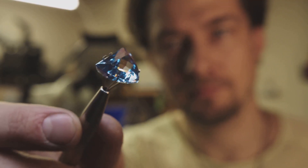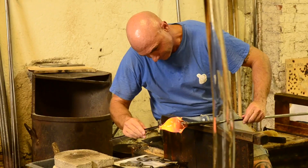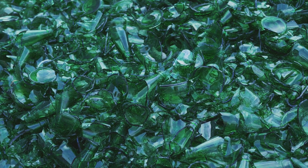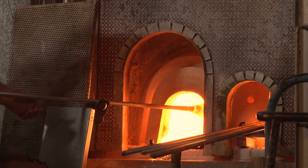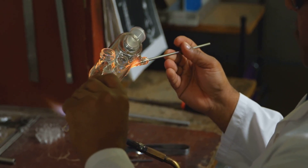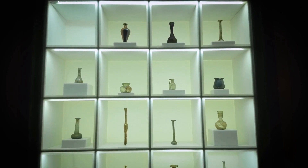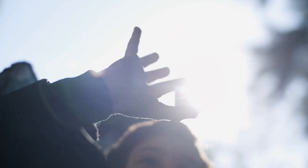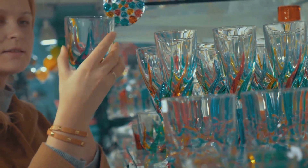What makes crystal glass so special? Is it the way it catches the light, or the way it feels in your hand? It's the combination of art, science, and tradition all coming together in perfect harmony — the purity of the materials carefully selected and refined, the skill of the artisans honed over years of practice, and the delicate dance between heat and form, a true test of mastery. Each piece of crystal glass is unique, a reflection of the artisan's touch, a testament to the human hand and the dedication behind it. Crystal glass is more than just an object — it's an heirloom, a piece of history, a piece of art to be treasured for generations, admired, and cherished. The next time you hold a piece of crystal glass, take a moment to appreciate the journey it took to reach your hands and the legacy it carries.